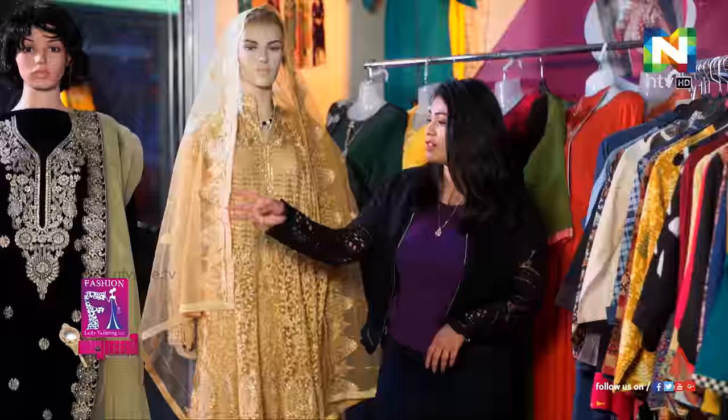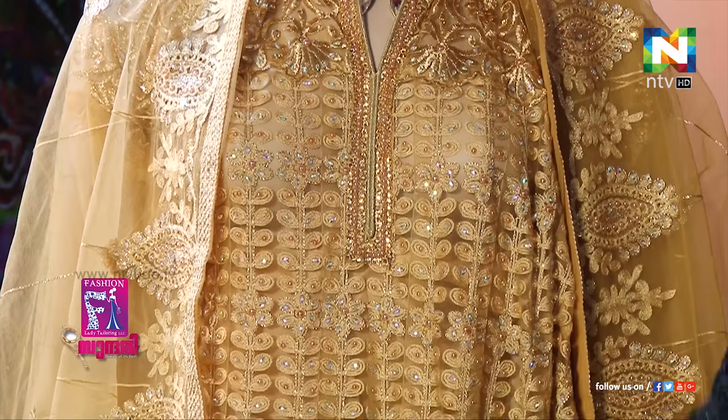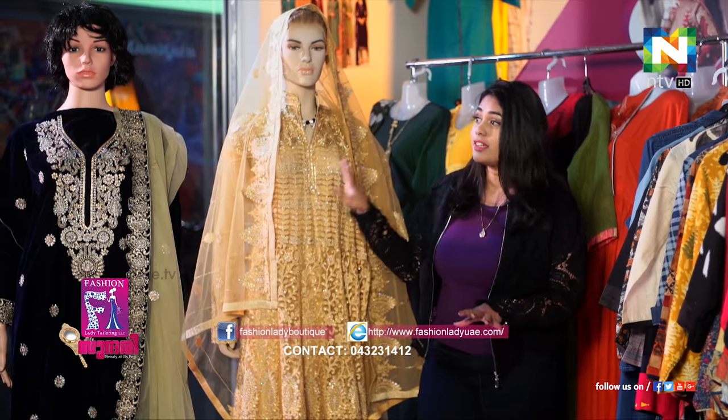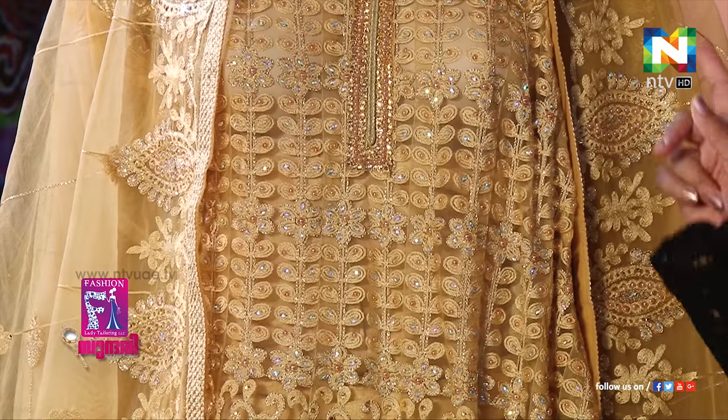As you can see, we have all these beautiful materials and designer wear waiting to be explored here.